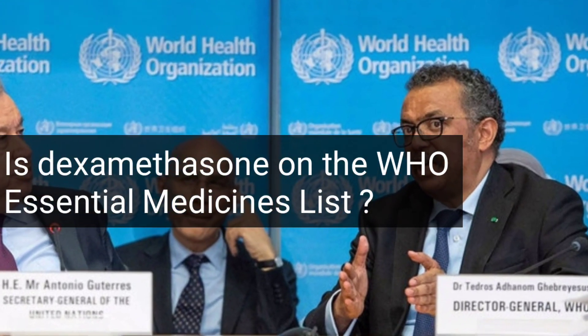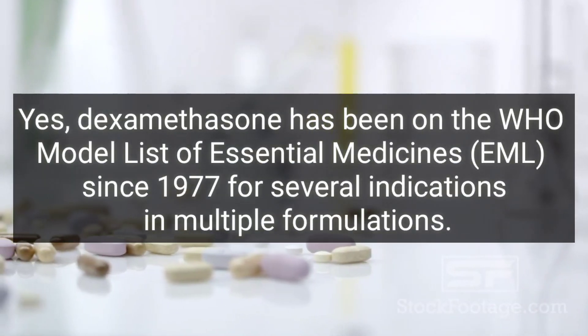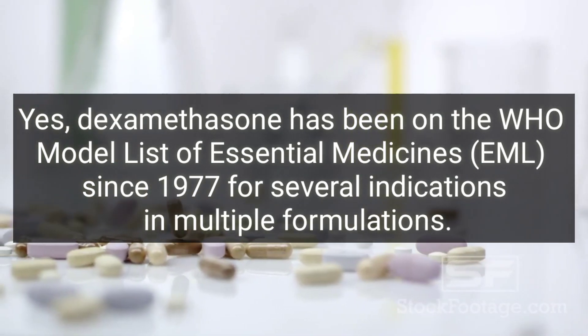Yes, dexamethasone has been on the WHO model list of essential medicines since 1977, for several indications and in multiple formulations.